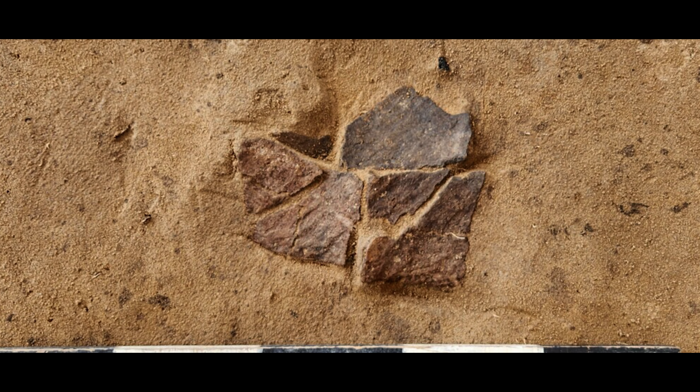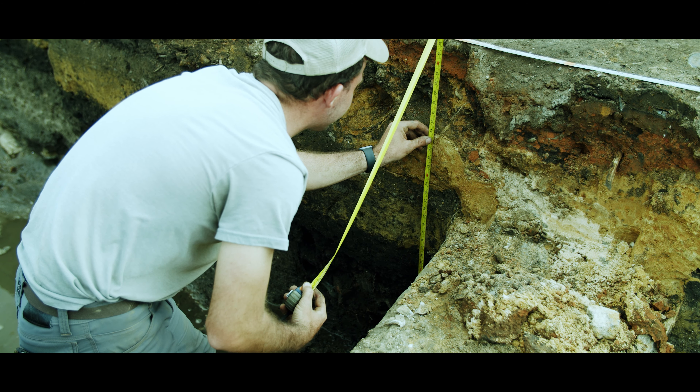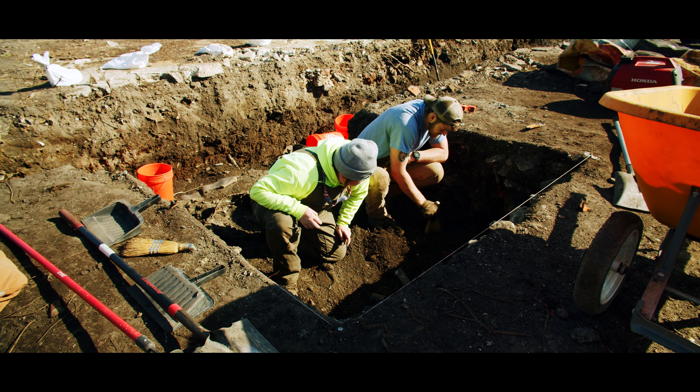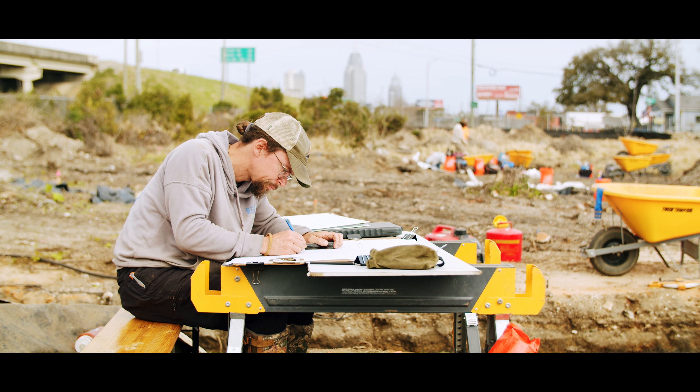On the south side of the block, there was an unusually deep, dense artifact deposit extending nearly two meters below ground. It may represent land reclamation, trash disposal, or redeposited debris from I-10 construction.